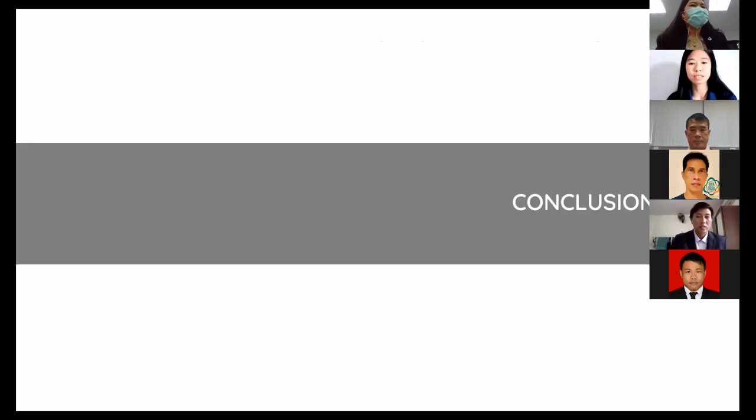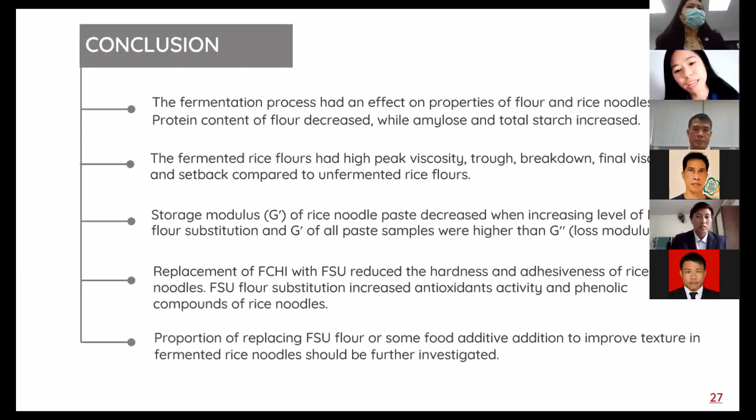In conclusion, the fermentation process had an effect on the properties of FSU and rice noodles. Protein content of FSU decreased while amylose and total starch increased. Fermented rice FSU had high peak viscosity, breakdown, final viscosity, and setback compared to unfermented rice flour. Storage modulus of rice noodle paste decreased when increasing the level of FSU flour substitution, and storage modulus of paste samples was higher than loss modulus. Replacement of FCHI with FSU reduced the hardness and adhesiveness of rice noodle. FSU flour substitution increased antioxidant activity and total phenolic content of rice noodle. However, the proportion of FSU flour replacement and food additive additions to improve texture in fermented rice noodle should be further investigated.